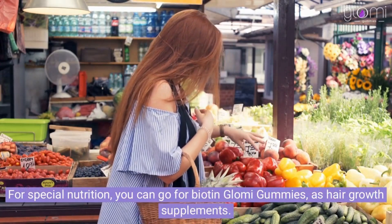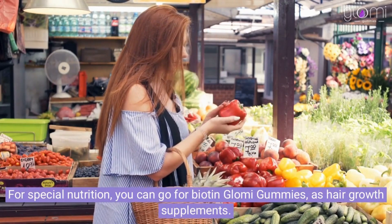For special nutrition, you can go for biotin Glomy gummies as hair growth supplements.